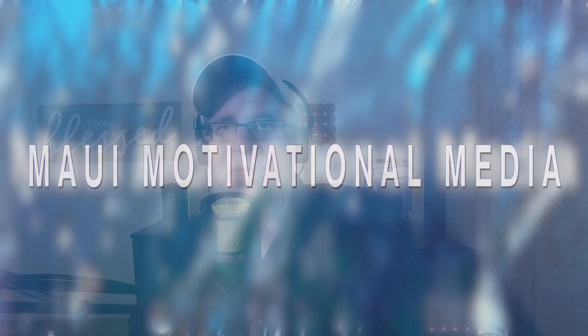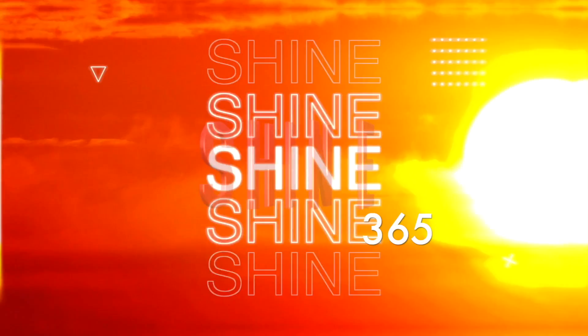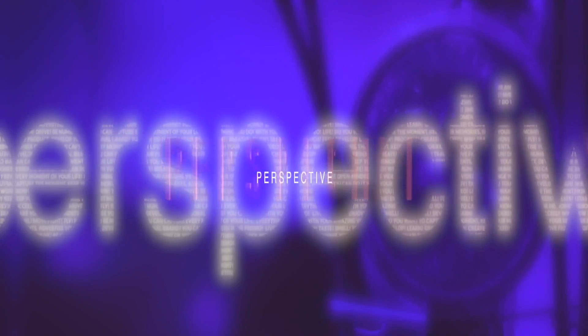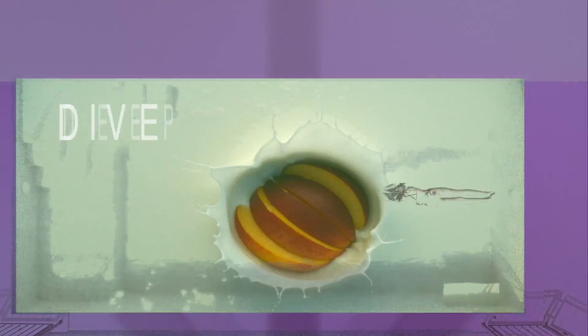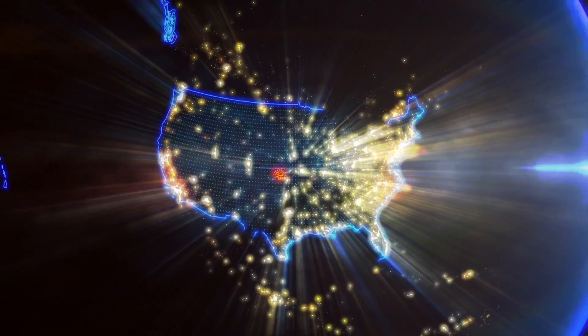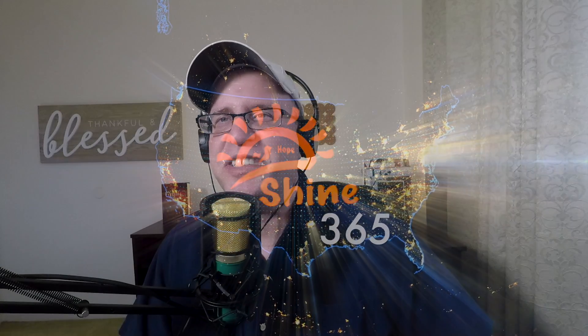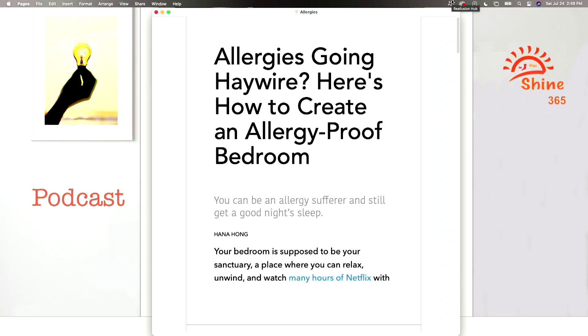Here's how you can create an allergy-free bedroom. Hello and welcome to another edition of Shine 365, where our job is to help you lead a better life. Today we'll be reviewing an article entitled, Allergies Going Haywire, Here's How to Create an Allergy-Proof Bedroom by Hana Hong.